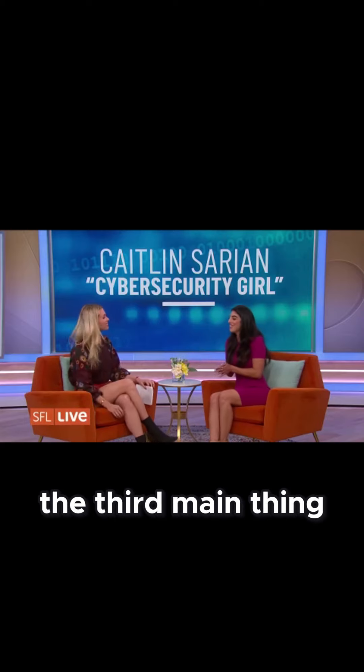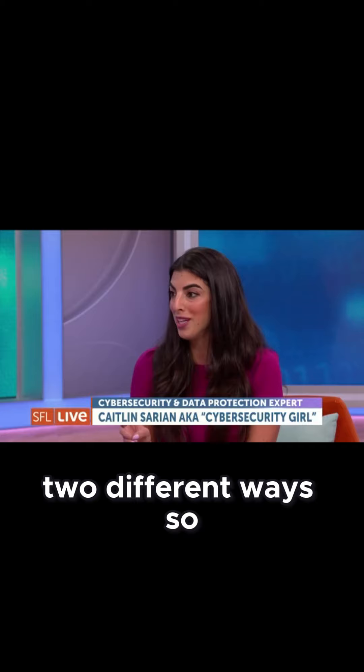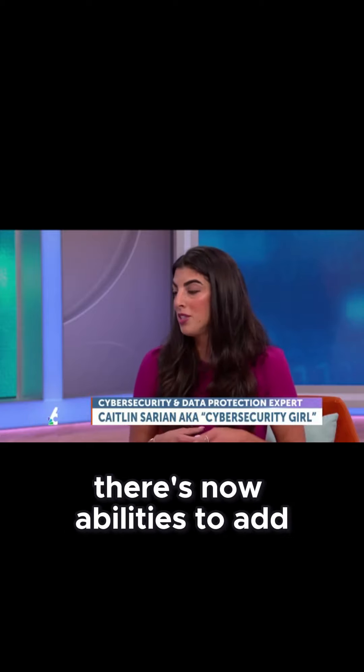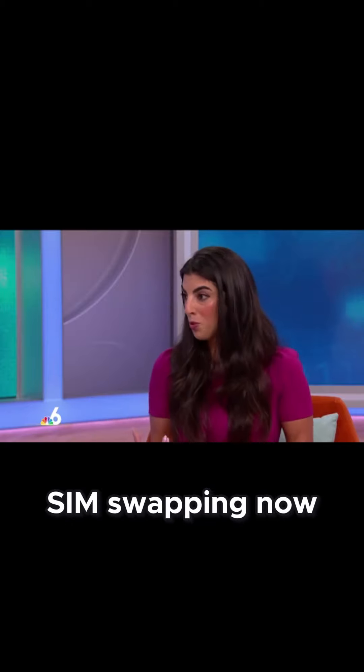The third main thing is to make sure that you are using multi-factor authentication, which means that you're signing in two different ways. A lot of us have a username and password, and there are now abilities to add a text to your phone or an authenticator app. We strongly suggest using an authenticator app since there's so much SIM swapping now.